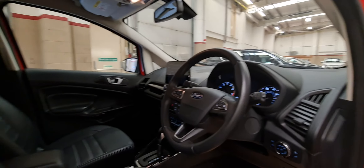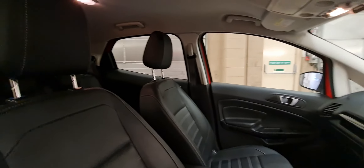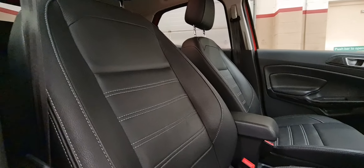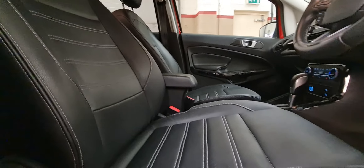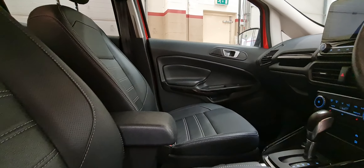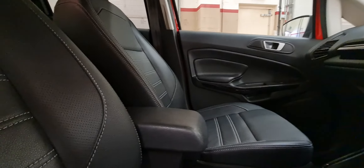Now for the inside of the vehicle. The vehicle comes with full leather upholstery and also has a white stitch running through, as you can see there. The vehicle has done just over 11,000 miles — actually 11,016 miles.